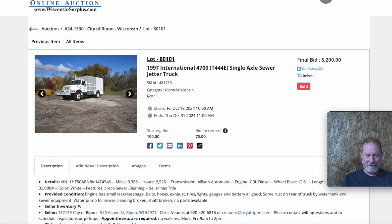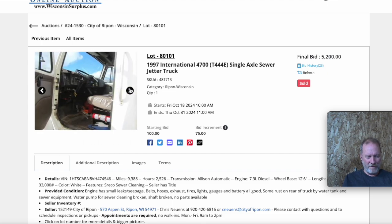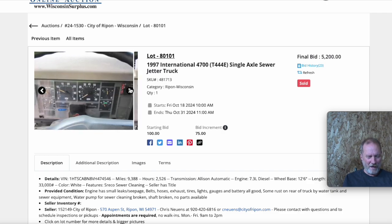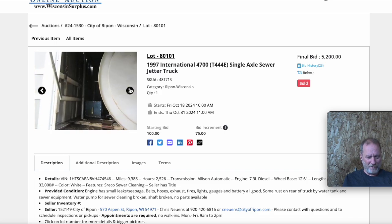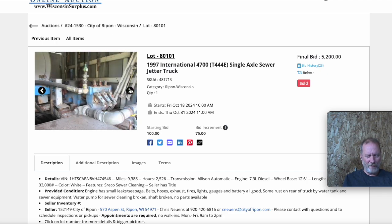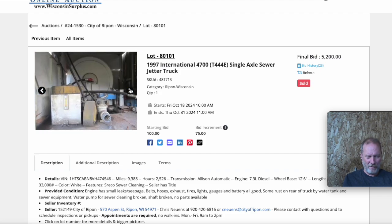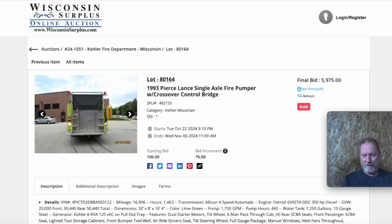Here's one that's a sewer jetter truck with only 9,000 miles on it — just driven around a city to different spots. Somebody could do drain cleaning with this truck. At $5,200 the chassis alone should be worth that, and it looks like the hoses and equipment are still on it. Could it be fixed up and sold to a small city that can't afford a new truck? Very possibly. At 9,000 miles for $5,200, there's definitely money left on the table.